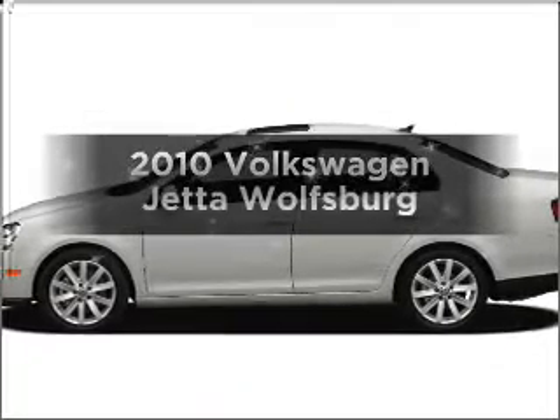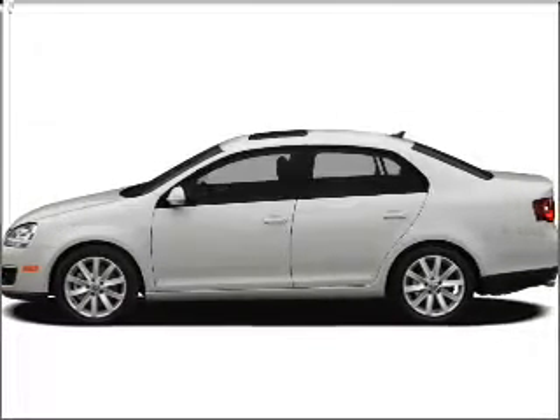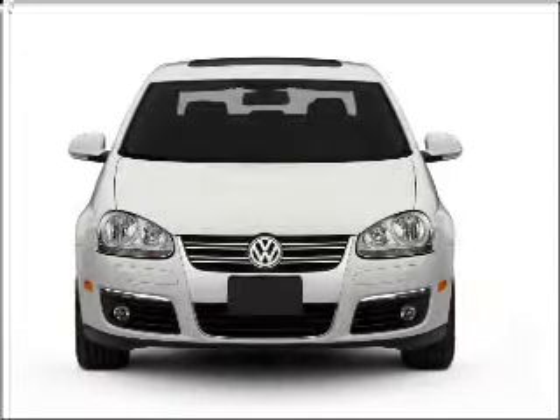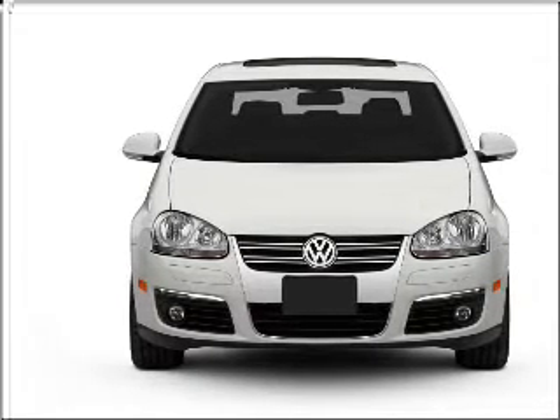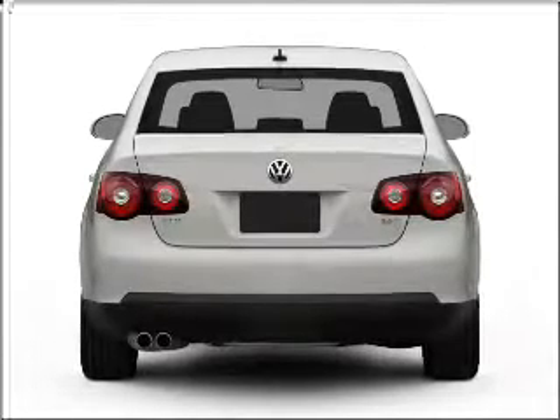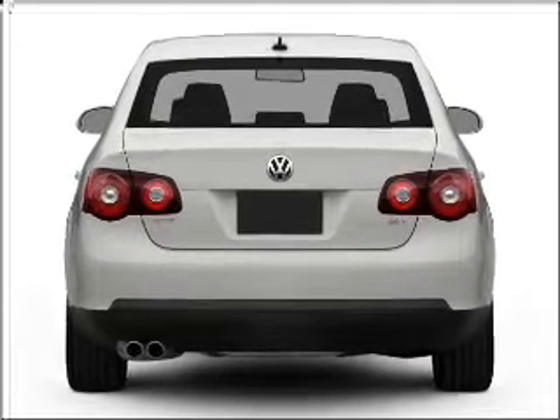Presenting the 2010 Volkswagen Jetta. If you're looking for a first-rate auto, this one could be yours today. With an efficient four-cylinder engine that responds smoothly to its six-speed automatic transmission, premium wheels give a more luxurious look.